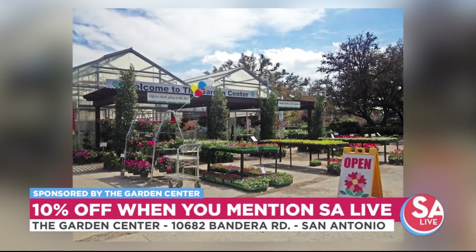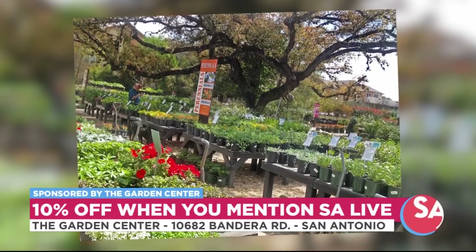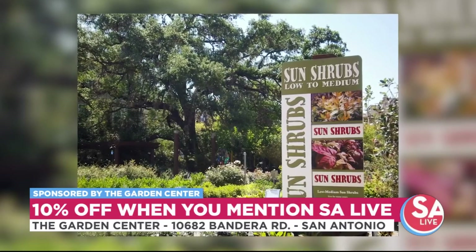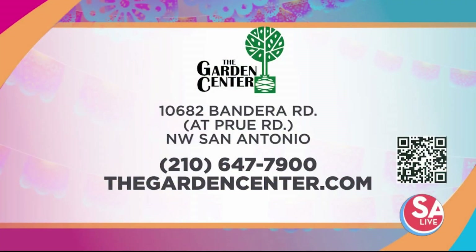Do you have a deal for our viewers? Yes — for SA Live viewers, we've got 10% off all of our trees. Just come on in, say that you saw the segment here, and we'll be happy to give you that discount. Scan the QR code on your screen to learn how to plant and care for trees. The Garden Center is on San Antonio's northwest side on Bandera at Prue Road. For more information, give them a call at 210-647-7900, or visit thegardencenter.com.